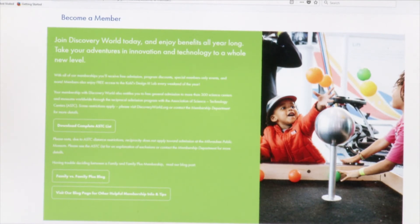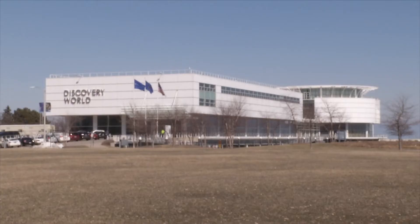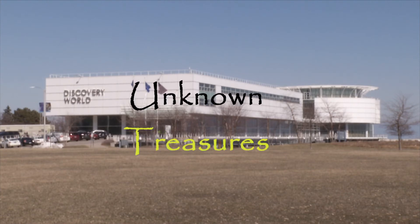If you're ever looking to help out Discovery World, you can volunteer or become a part-time staff member and assist Discovery World personnel as needed — they may even ask you to take a sail out on the Dennis Sullivan. Thank you all for watching. This has been Unknown Treasures, and we hope you all have a great day.